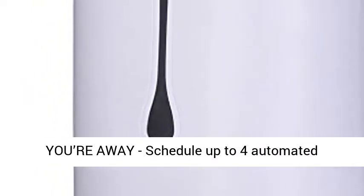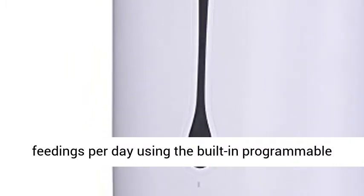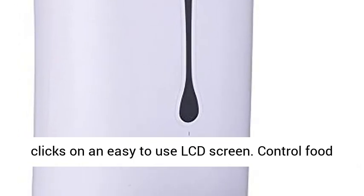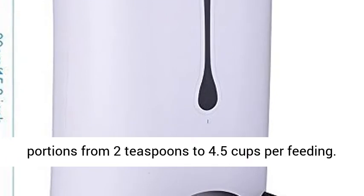Feed your pet while you're away. Schedule up to 4 automated feedings per day using the built-in programmable timer. Program each meal time with a few button clicks on an easy-to-use LCD screen. Control food portions from 2 teaspoons to 4.5 cups per feeding.